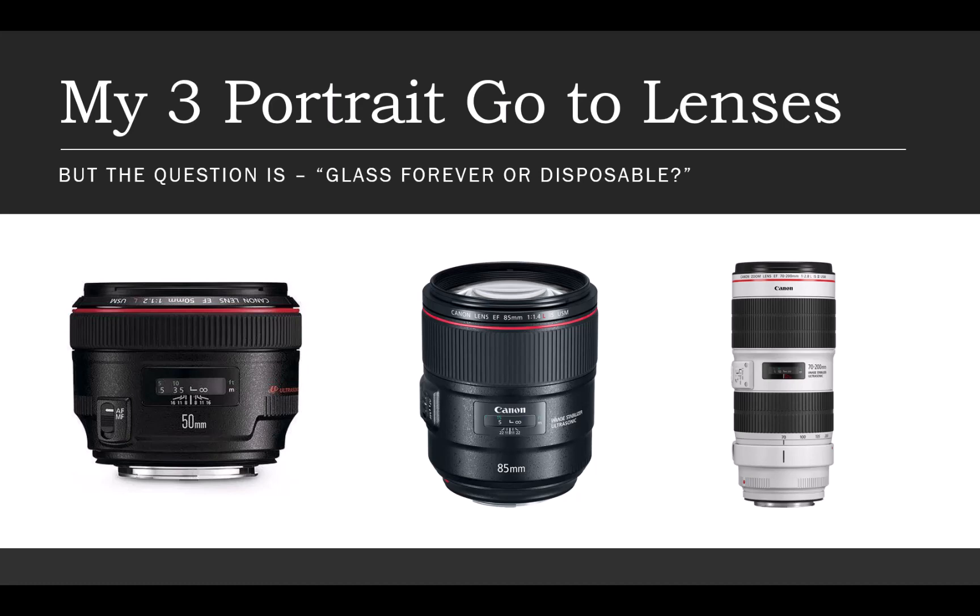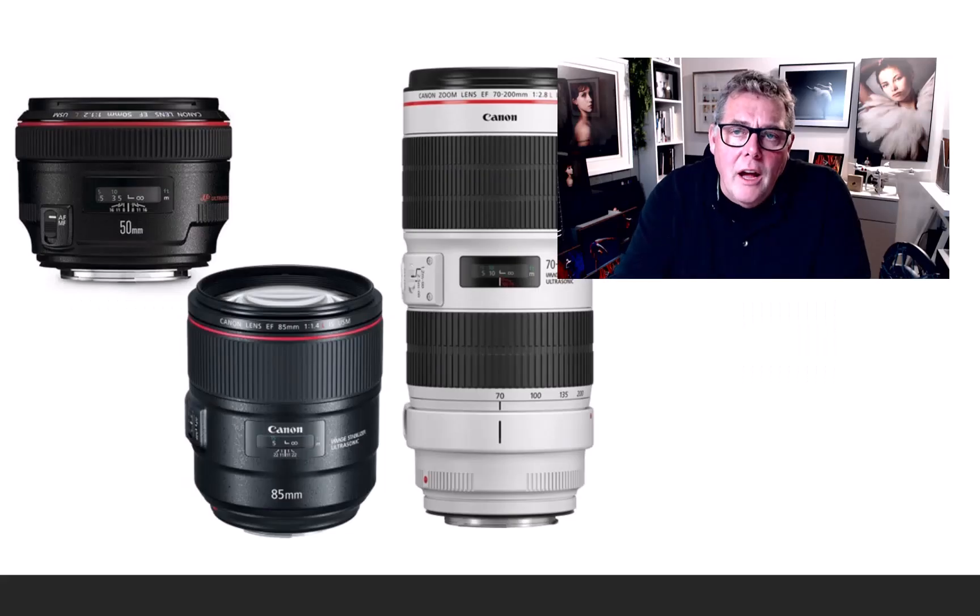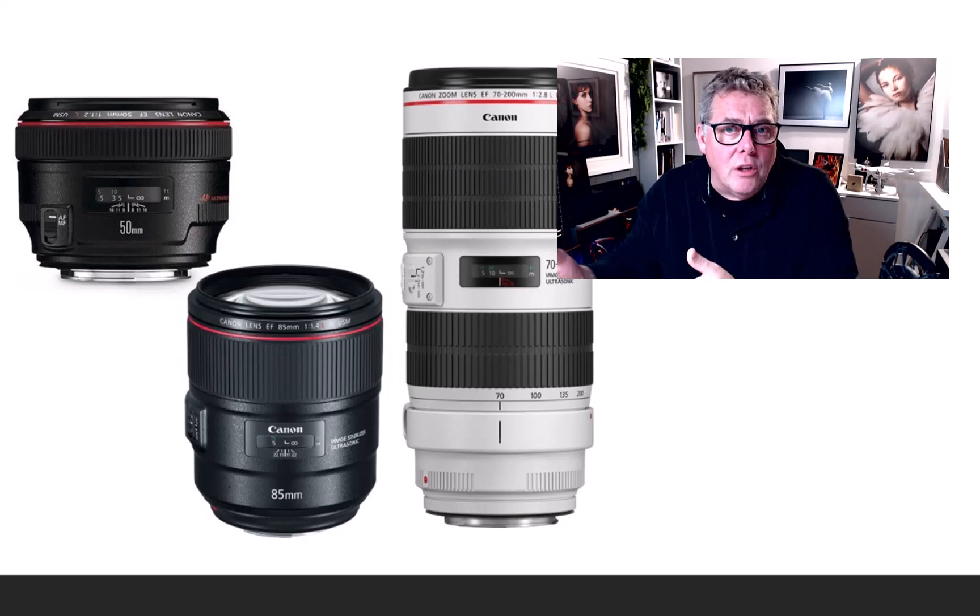50, 85, 70-200. However, I really want to discuss what lenses to buy and at what level you are as a photographer, because I think we can waste a lot of money on kit at times and never really maximize what we're actually using.